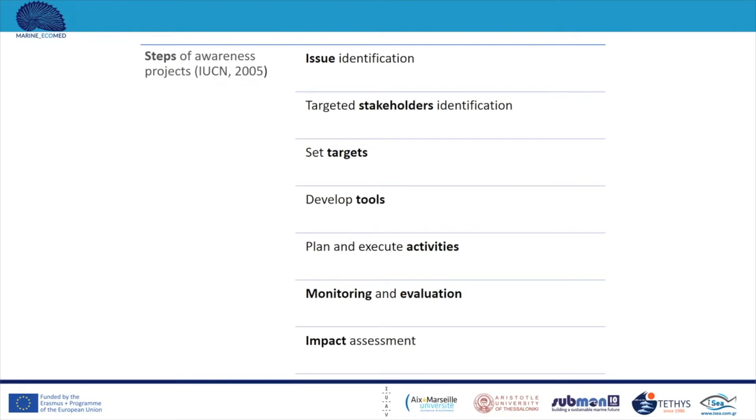Let's now see the steps of awareness raising projects according to IUCN. First of all, the issue that must be solved must be identified. Then the stakeholders that the project is going to target must also be identified. The setting of realistic goals follows, as well as the development of appropriate tools used during the planning and implementation of activities which aim at awareness raising among stakeholders. The next steps should be the monitoring and evaluation of previous steps, as well as the assessment of the total project's impact.